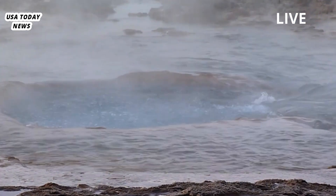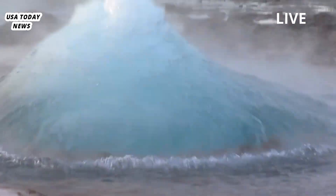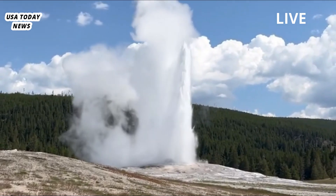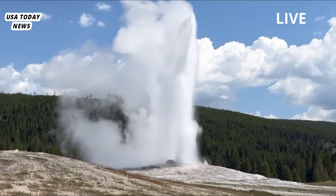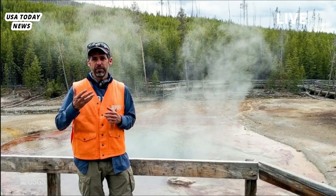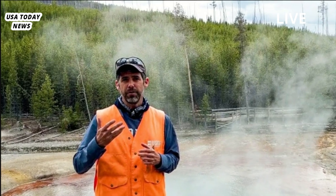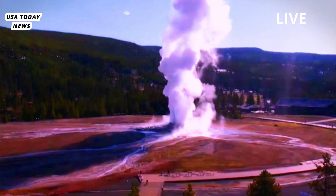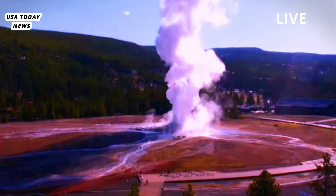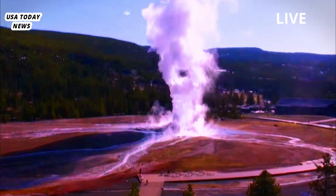The eruption likely rerouted the shallow hydrothermal piping system in the Biscuit Basin, and it's unclear what will happen next. By shifting the ground beneath the surface, the eruption may have returned the area to a calmer state, or it may have created new geysers, Poland wrote. It's unknown how the thermal features will react, but data that geologists collect from debris from the explosion will provide more detail about conditions at the time of the event.